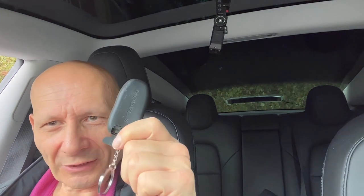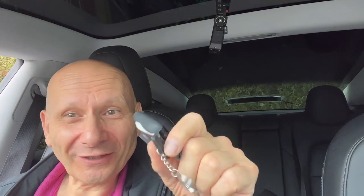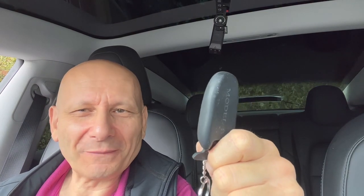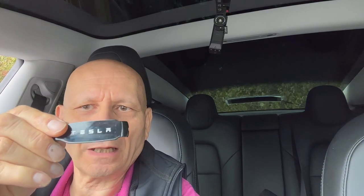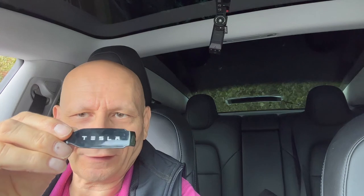The version 4 app was released in August 2021 and offers many new features and improvements. Now, the good thing with the Tesla key fob — and I didn't know this — is that if you take the battery out, you can still unlock the car with it. No battery and it works as a key card. I'm impressed.